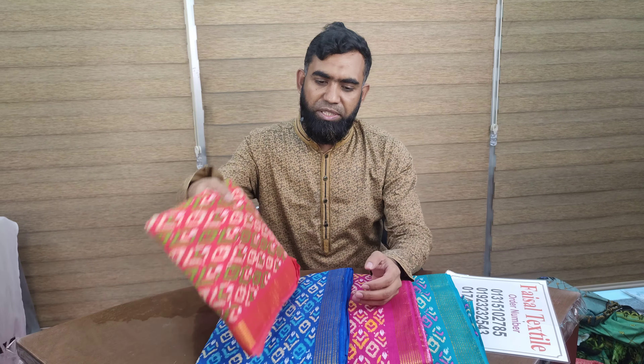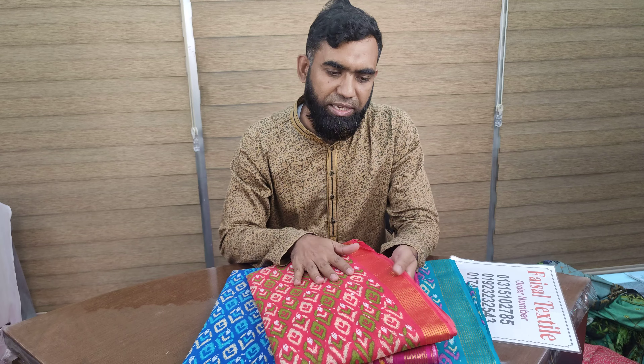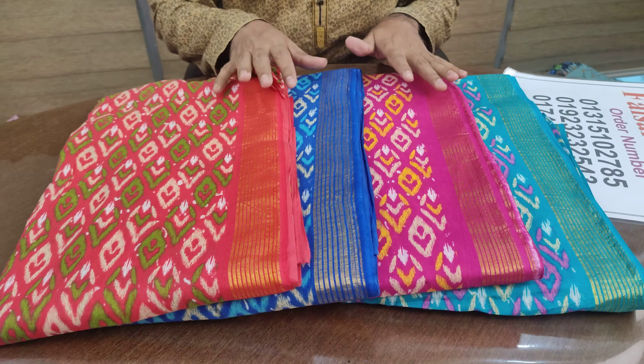Assalamualaikum, viewers. Nisha Shohar, welcome. This is the best collection — a Refugee collection. This collection is one of the best.